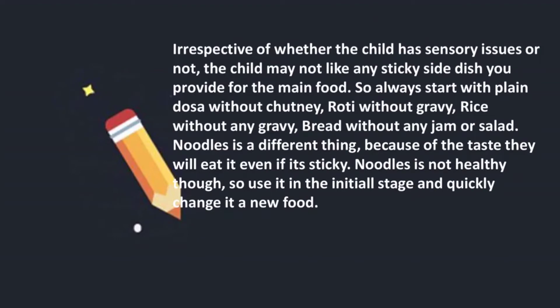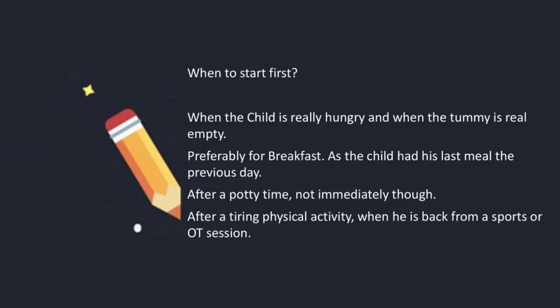Irrespective of whether the child has sensory issues or not, the child may not like any sticky side dish you provide for the main food. So always start with plain dosa without chutney, roti without gravy, rice without any gravy, bread without any jam or salad. Noodles is different because they like the taste and will eat it even if it is sticky. Noodles is not healthy though, so use it in the initial stage and quickly change to a new food.